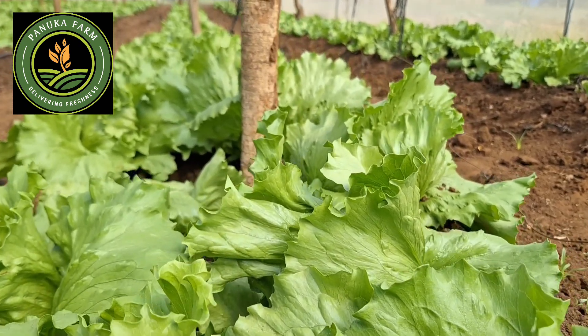We grow iceberg lettuce in different environments — greenhouses, and here we've got quite a lot of iceberg lettuce in one of our old shed nets. This is a 2000 square meter shed net, and it always delivers when it comes to iceberg lettuce production. Apparently, this is actually the same shed net where we hosted the U.S. Vice President.